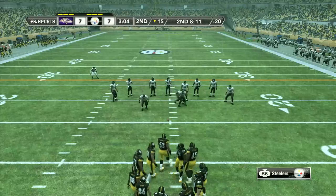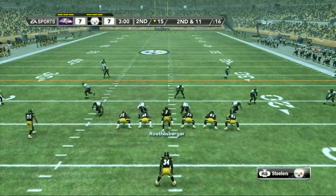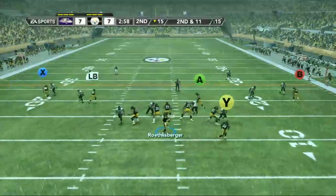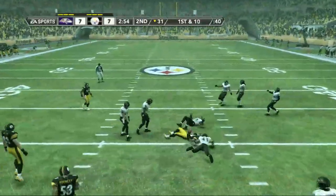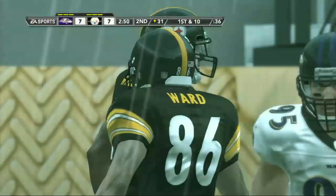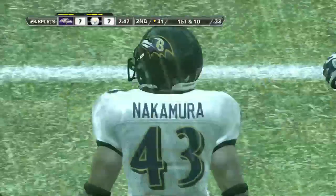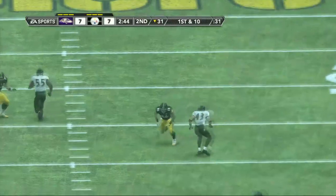It's second down and 11 to go, ball on their own 15. He's looking down the middle and throws. Everything seemed to work perfectly on that one. That's a pattern this team likes to run — they've been studying it all week on film, and yet they still can't stop it.